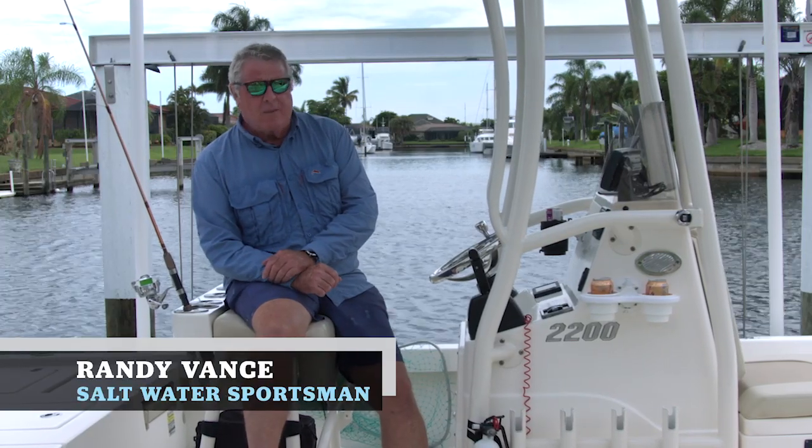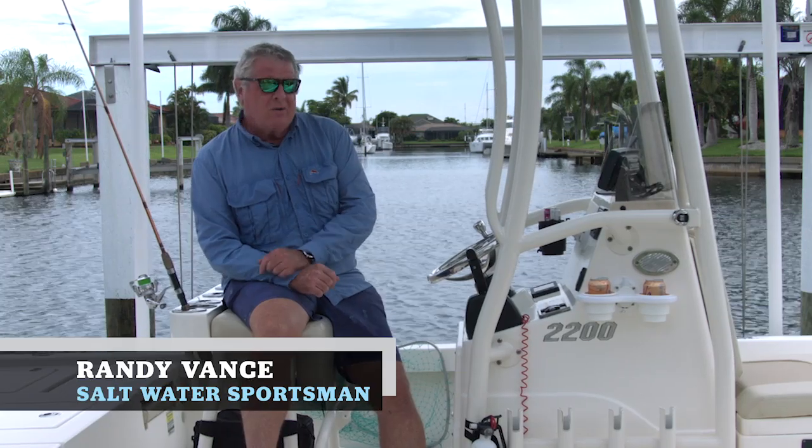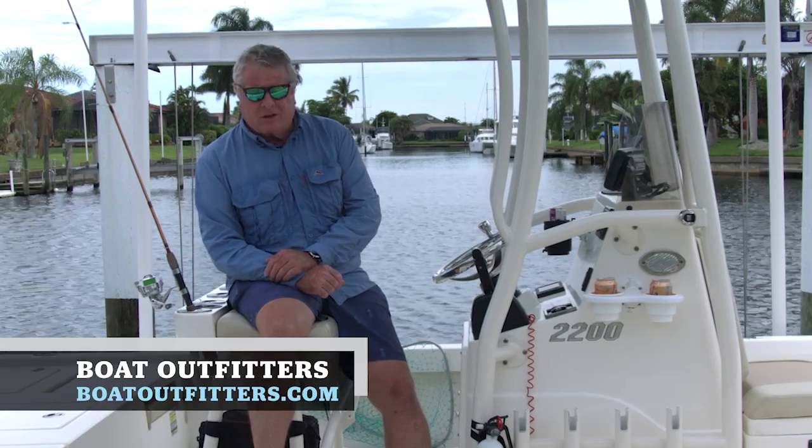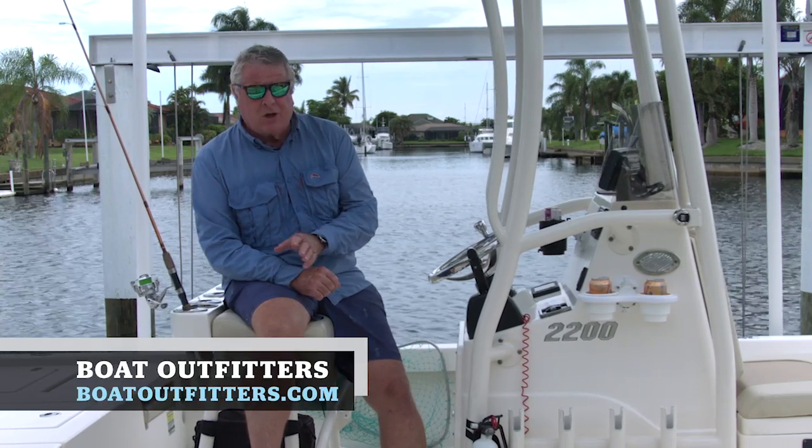Have you ever noticed you never have enough cup holders on board and there's always a cell phone sliding around on the dashboard? Well, Boat Outfitters has a solution for you, and I'm Randy Vance to show you some of them.